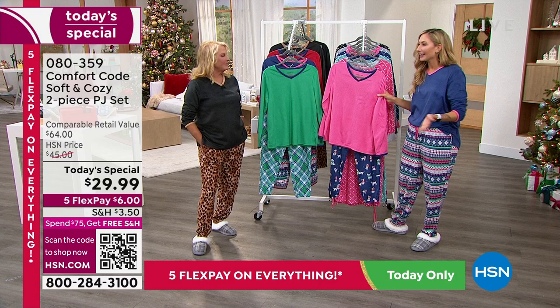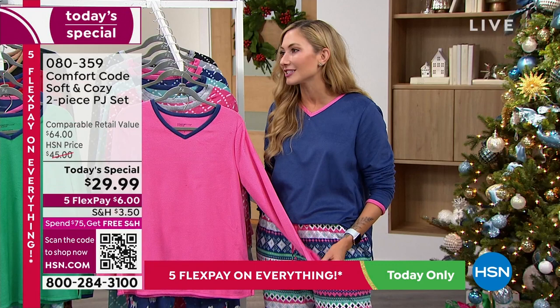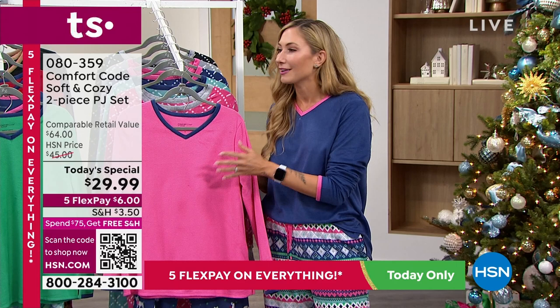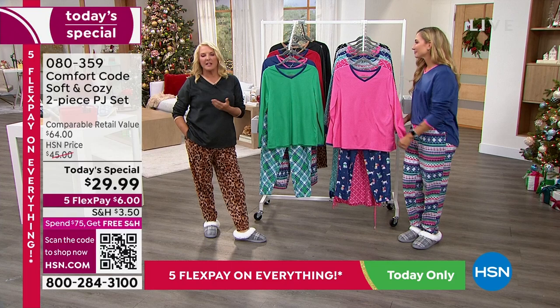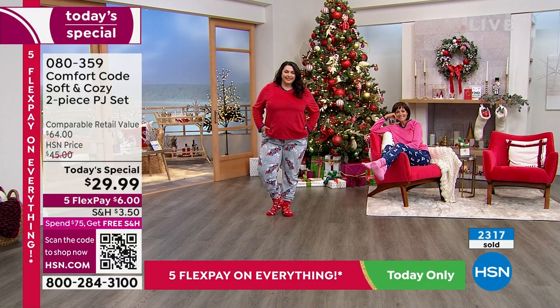When you buy someone a hug, they're going to remember it. It's all in the way you present the gift — it's memorable, it's warm, it's thoughtful. You don't have to spend thousands of dollars, you just have to put thought into it. And you're getting something they're going to wear for years. With any of the Comfort Code pieces, you can wash and dry them, they're super easy to care for, and they don't fade.